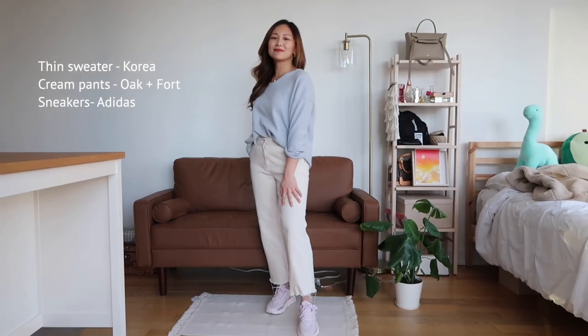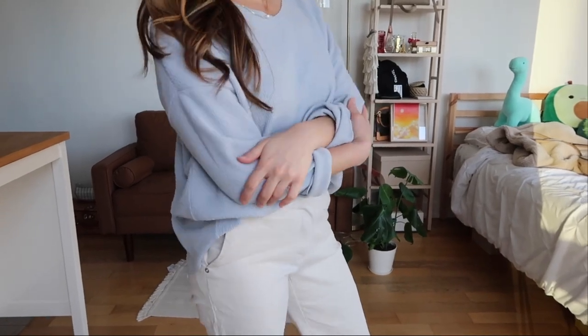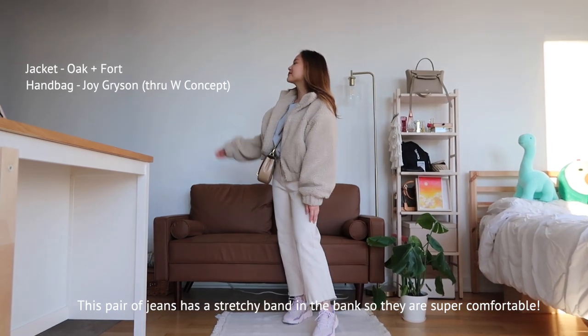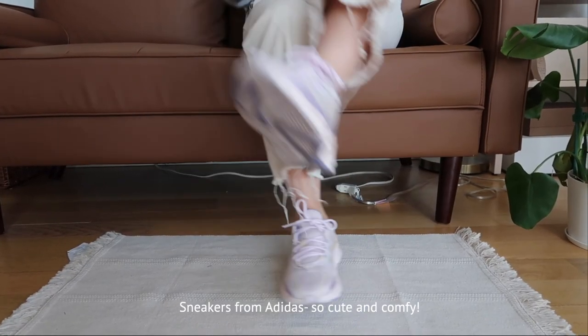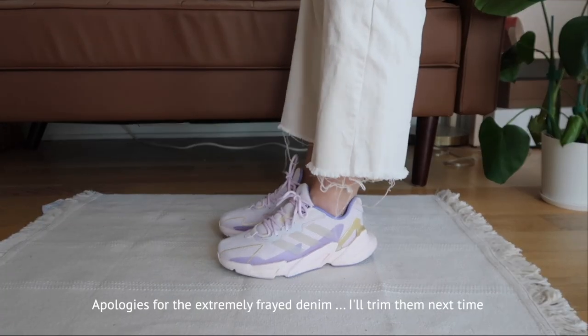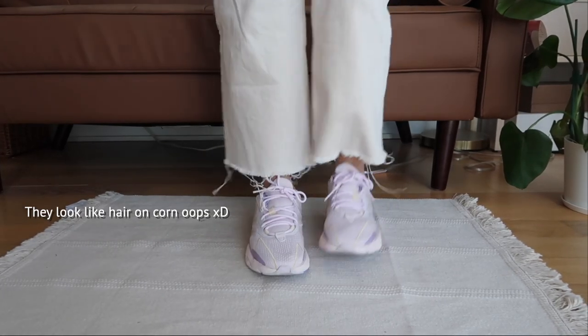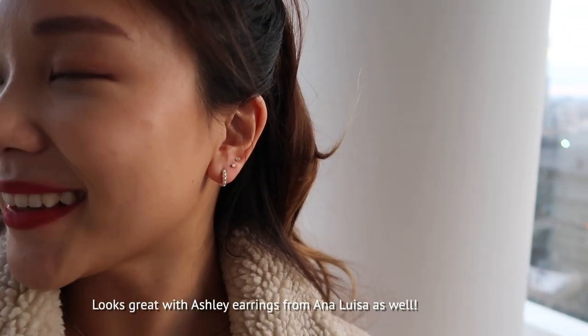I'm wearing a very thin light gray sweater from a random store in Korea, but I'm sure you'll find something similar anywhere. I'm wearing these stretchy cream-colored jeans from Oak and Fort. I got these new shoes from Adidas. The bottom of my jeans are quite frayed — starting to look like corn! I'm also wearing this fuzzy jacket from Oak and Fort in cream. All together it just has this cute cozy vibe.